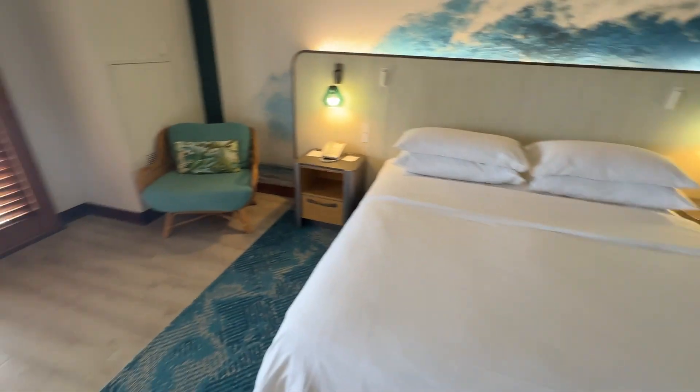This stay was 55,000 Marriott points. The cash rate was about $500 plus the resort fee. Marriott is unfortunately one of the major hotel chains that still charges a resort fee even when you're redeeming points. Parking is free here, though parking is also free at every hotel on this island, so it's a bit of a wash.